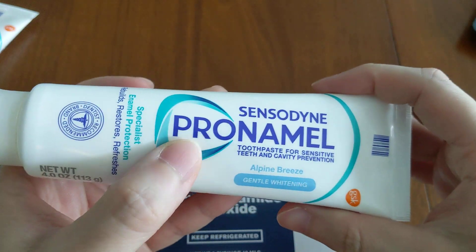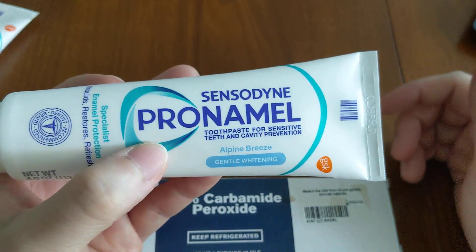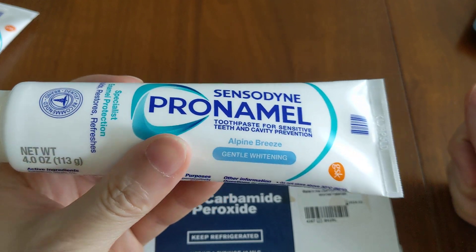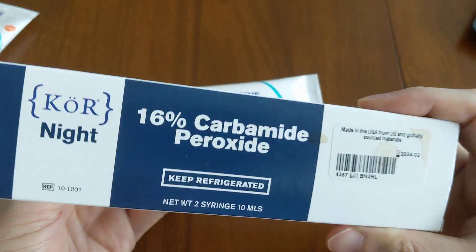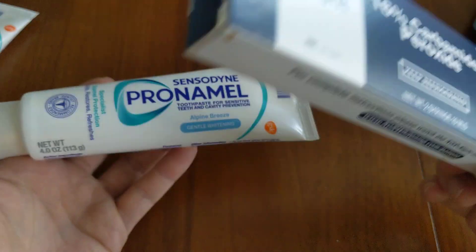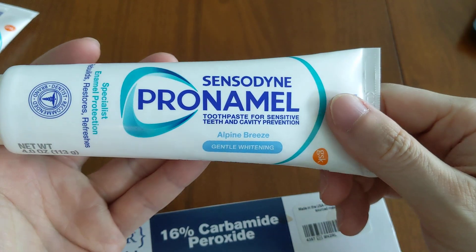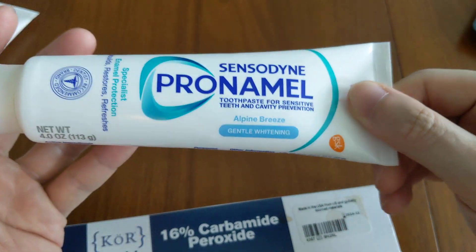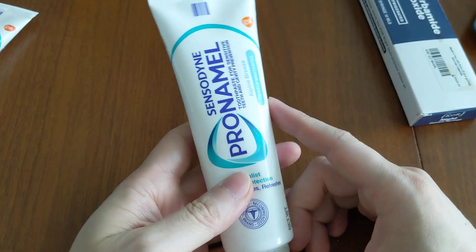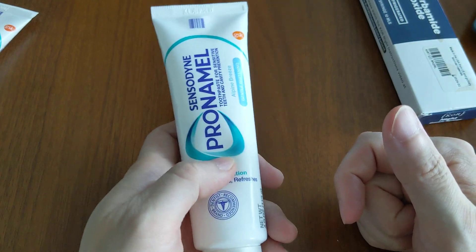The Sensodyne Pro-Namel Gentle Whitening is more of a traditional whitening toothpaste that will not bleach your teeth. But this toothpaste is meant for people with sensitive teeth, and peroxide does make teeth sensitive — as anyone who has whitened their teeth knows. So adding peroxide would defeat the purpose of this toothpaste, which is why Sensodyne Pro-Namel does not include it. Overall, this is a good everyday toothpaste that won't make your teeth sensitive — in fact, it will make them less sensitive.